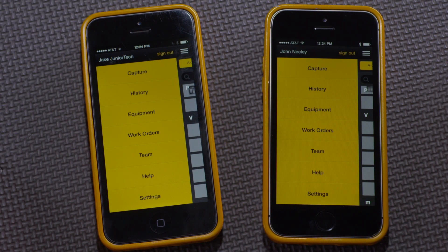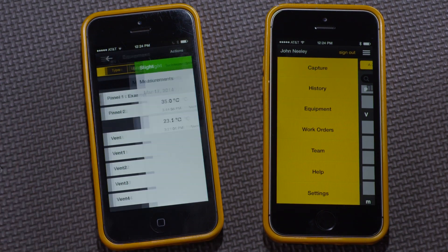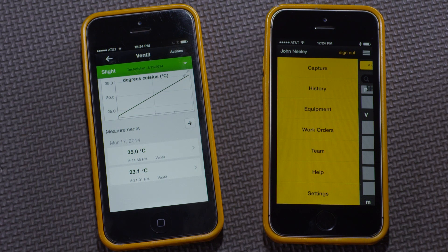In addition to sharing measurements, maintenance teams can share the status of equipment. Underneath one account on the left, I'll go to Equipment and look at Vent 3. I've decided that the latest temperature measurement means that this vent is overheating, and I'd like to tell my teammates.